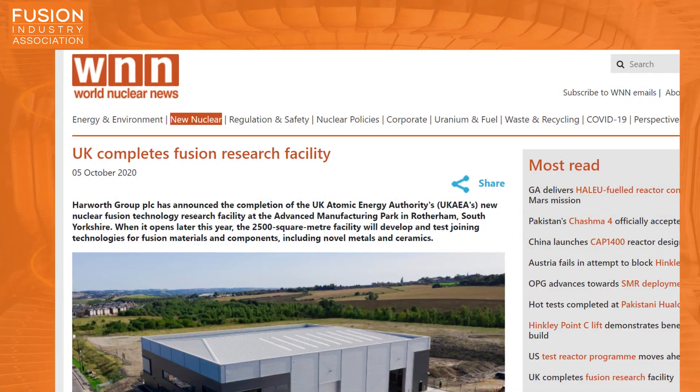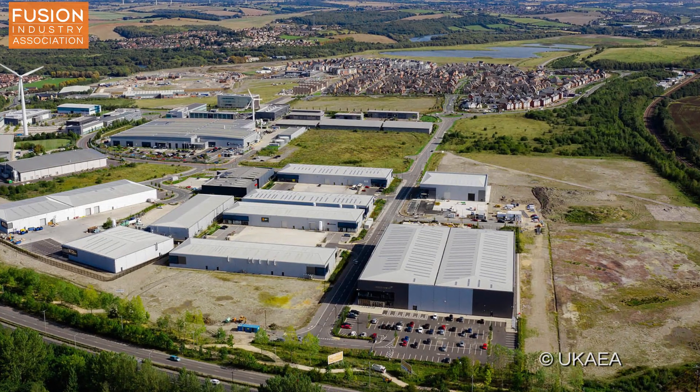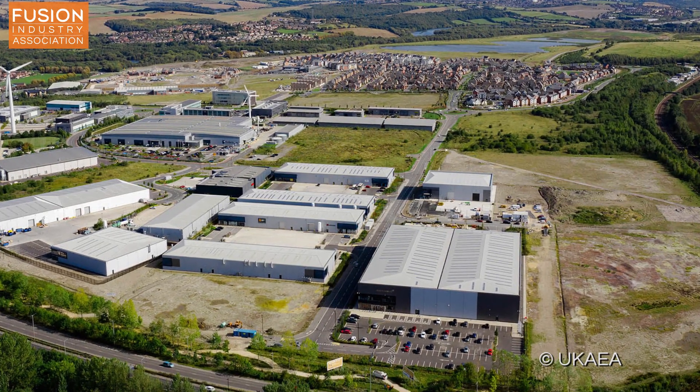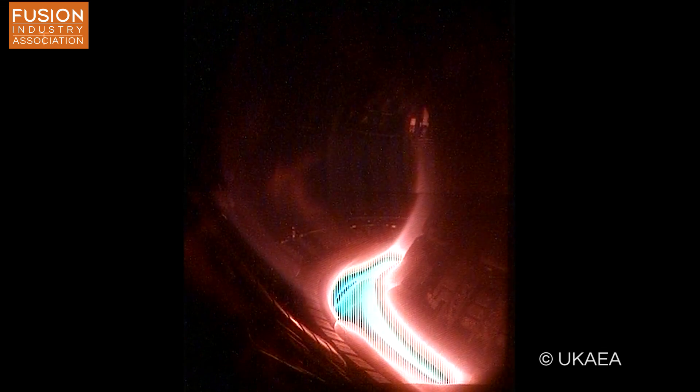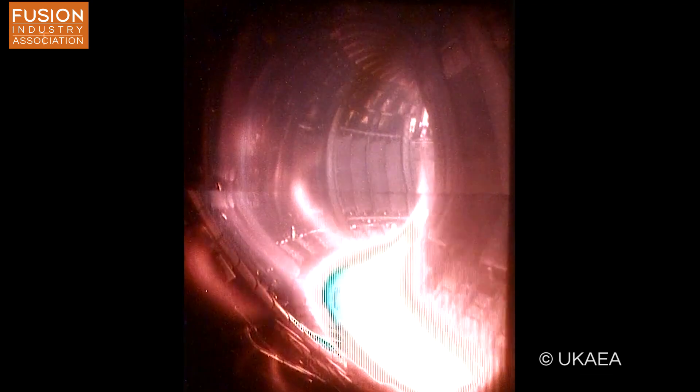Story three: the UK completes fusion research facility. This story focuses on the completion of the Advanced Manufacturing Park in South Yorkshire, completed on budget and ahead of schedule. The UK Atomic Energy Authority will use the space to test new joining technologies for use in fusion devices, including new metals and ceramics tested under high heat fluxes and with high magnetic fields, similar to the environment in a fusion reactor. The Advanced Manufacturing Park is important because it focuses on scaled-up manufacturing of components as well as baseline scientific feasibility.